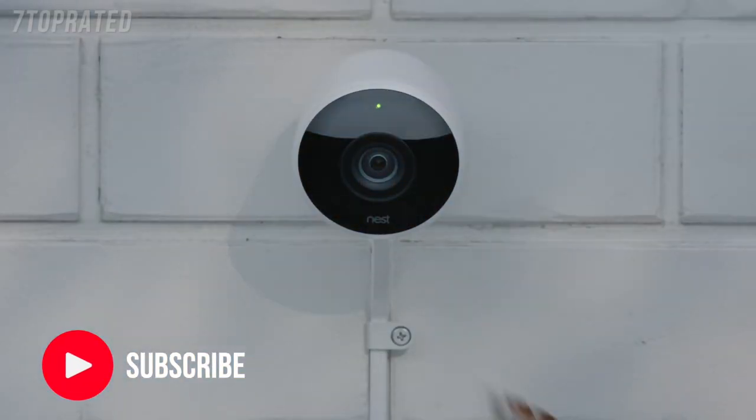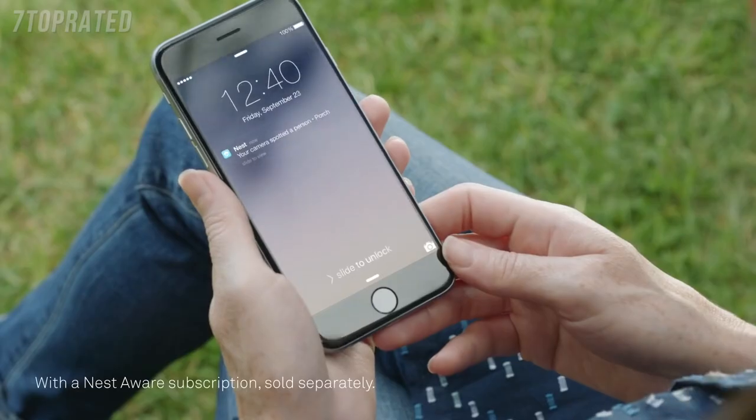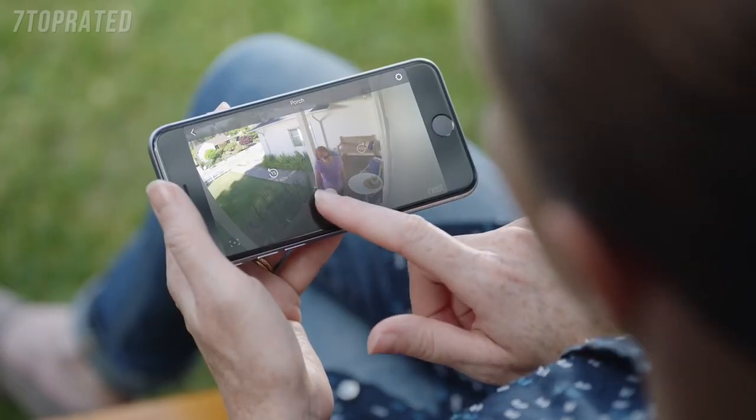Nest Cam Outdoor is weatherproof. It plugs in so it never runs out of batteries. And it sends an alert when something happens. It can even tell a person from a thing. And it lets you talk back.